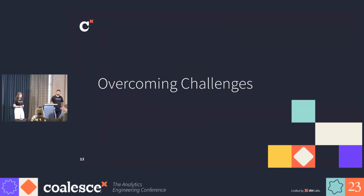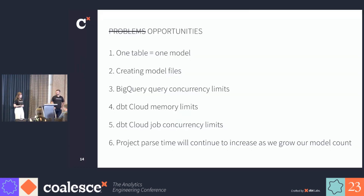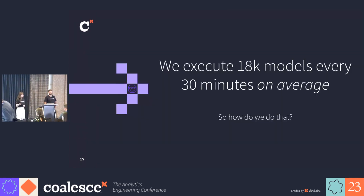During this project, we ran into problems so that you don't have to. At a high level, we ran into these six core problems along the way, and over the next coming slides, we'll discuss how we've resolved each of them. Spoiler alert: right now we're executing around 18,000 models every 30 minutes on average. So how did we do that, and what do you need to know if you face similar challenges?